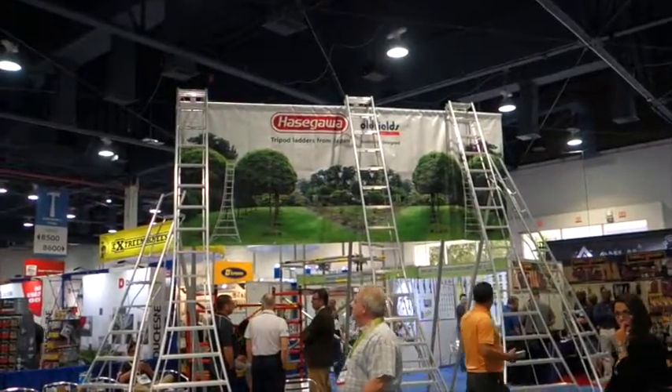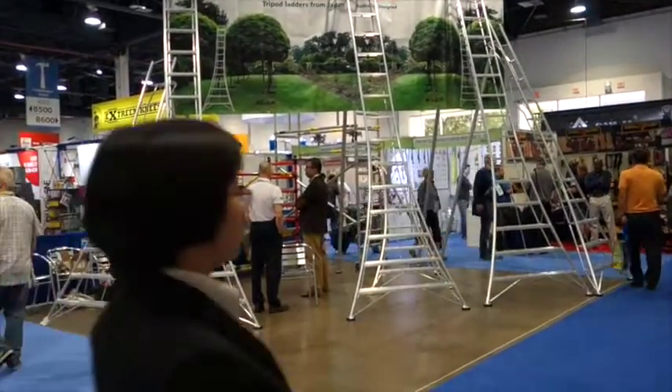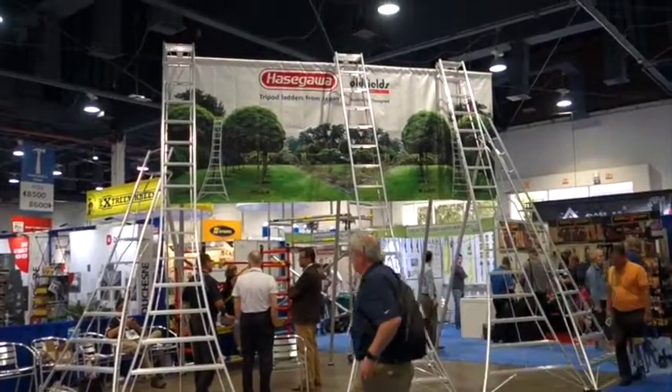These are called Hasegawa Tripod Ladders and they go way up high.